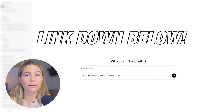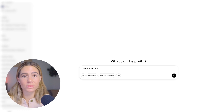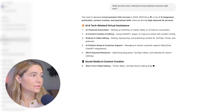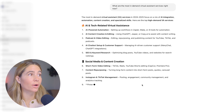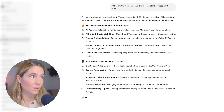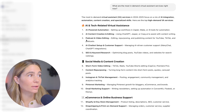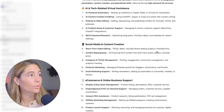You can click the link in the description to create a free account. Let's type in 'What are the most in-demand virtual assistant services right now?' As you can see, they have a list: AI-powered automation — setting up workflows in Zapier, maker AI tools for automation, AI content creation and editing using ChatGPT, Jasper, CopyAI. We've got podcast and video editing, AI chatbot setup and customer support, and SEO and keyword search.